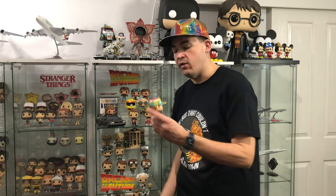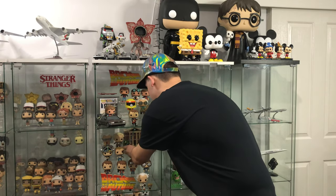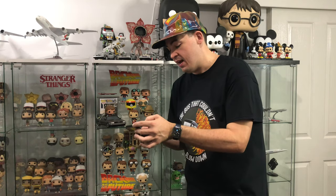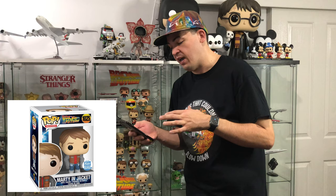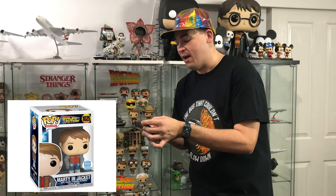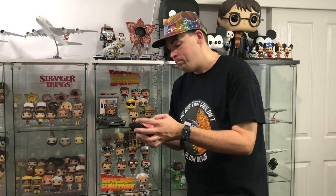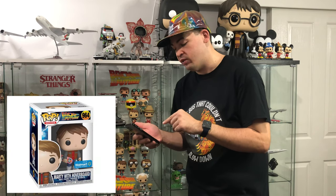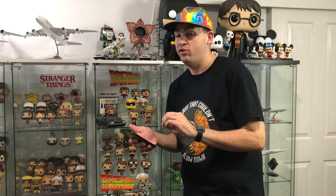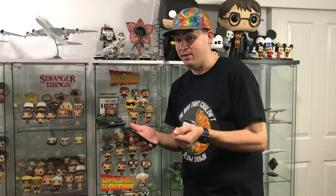Here's my Back to the Future pops. Let's go ahead and put Marty in his cabinet. There are three Back to the Future pops I'm still missing: the 2014 Funko shop Emmet Brown, which is the glow-in-the-dark plutonium edition; the Marty McFly in jacket, which is a Funko shop exclusive that I'm hoping will come to Pop Culture in the next few weeks; and the Walmart edition Marty with hoverboard, which I'm still waiting on and hoping comes to Australia really soon.